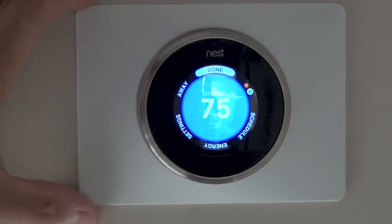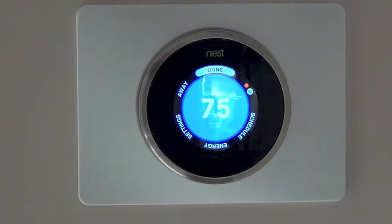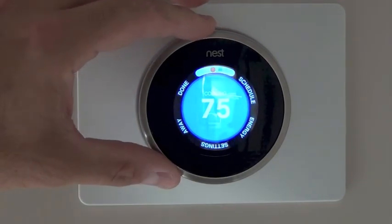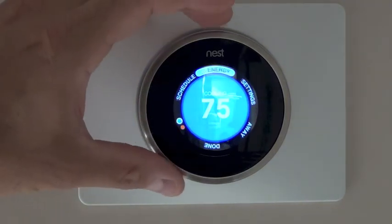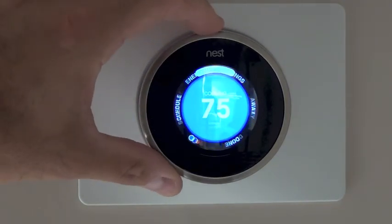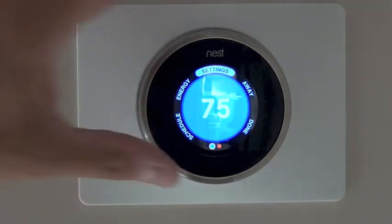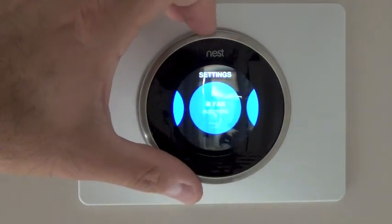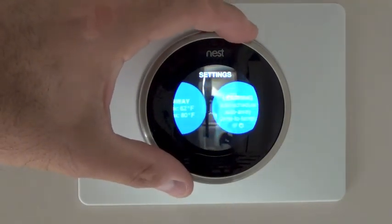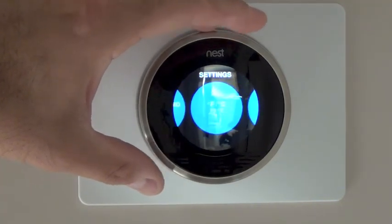The plate covered very nicely over the old patch on the wall. There are also different options here — you can see schedule and energy reports that we'll eventually start to get. These are your settings, where your Wi-Fi is, your account settings, and things like that. If you give it a little click you can see your fan, away mode, its learning schedule, your brightness, and all these great little informational tidbits.